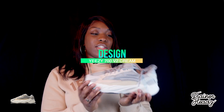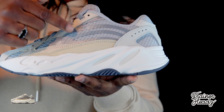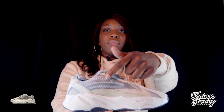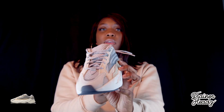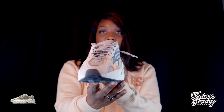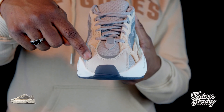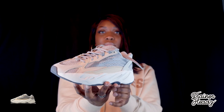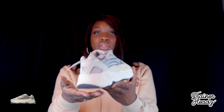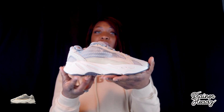So design — it's got light gray mesh with 3M reflective detailing, and cream leather overlays on the mudguard, toe box, and the eye stays. Very simple design, earthy tones. Could be paired perfectly with essentials.